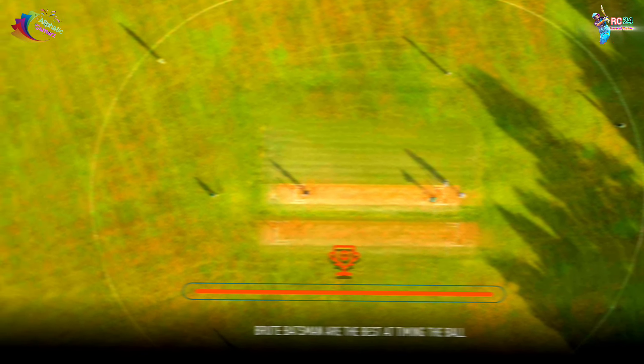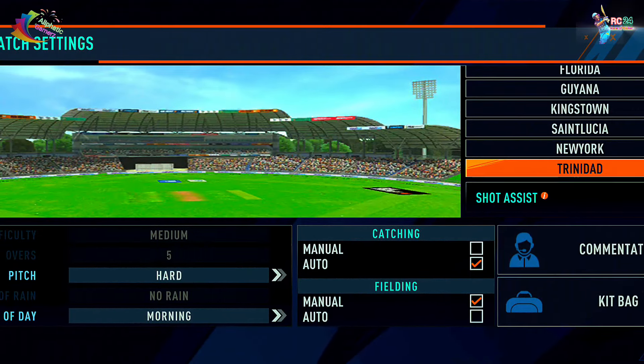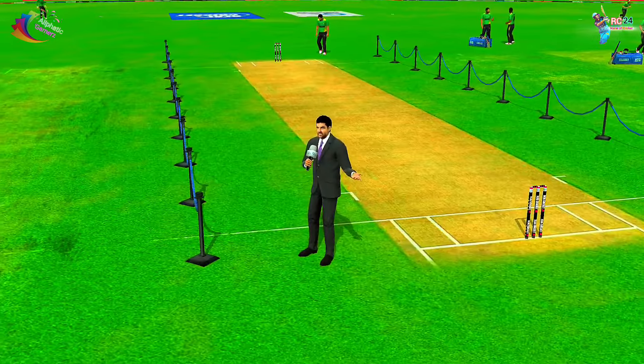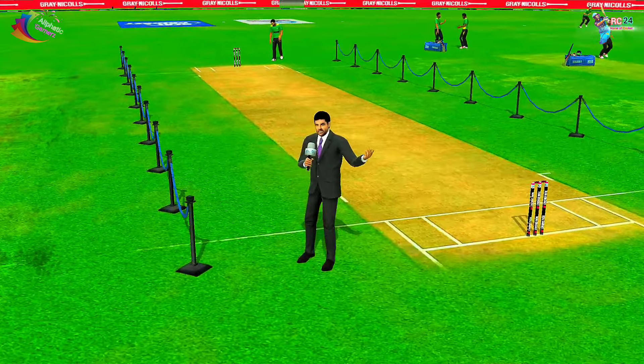Number 1 is Trinidad, New York, St. Lucia, Kingstown, Kuana, Florida, Texas, and Antigua. So these two new stadiums have been added. We will review all of them.